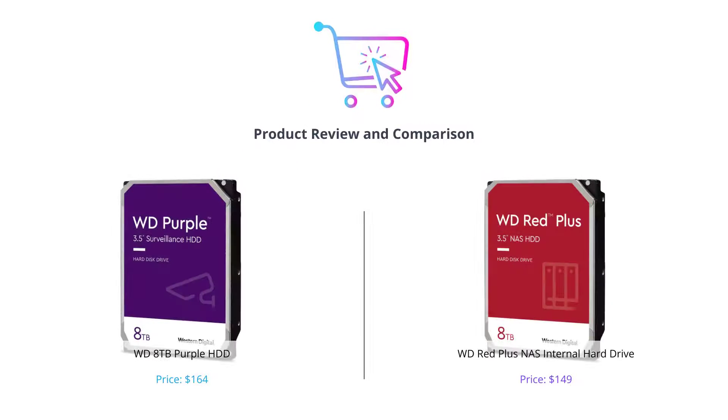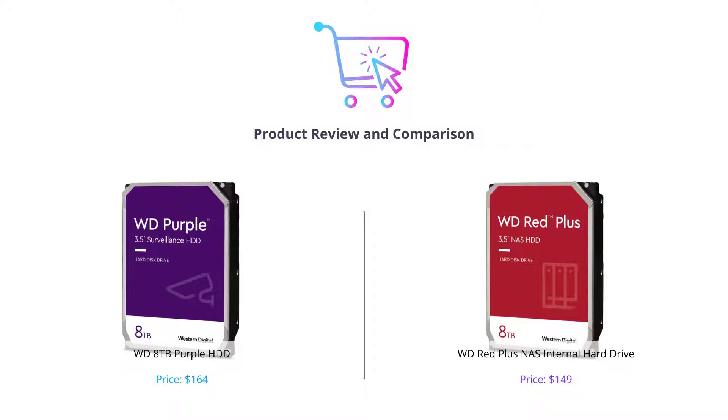Welcome to our comparison video of two popular hard drives from Western Digital. In this video, we'll be comparing the WD Purple HDD and the WD Red Plus NAS internal hard drive.